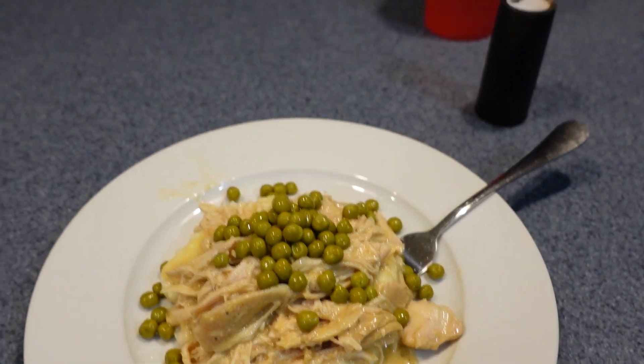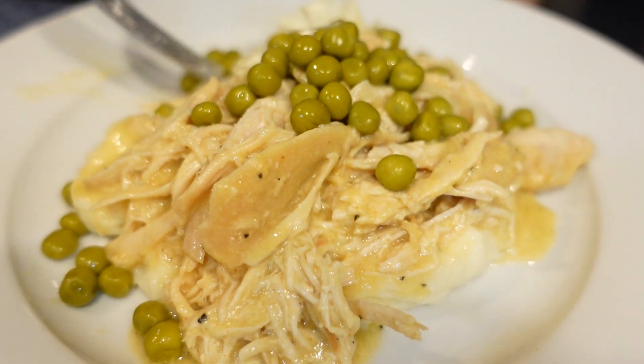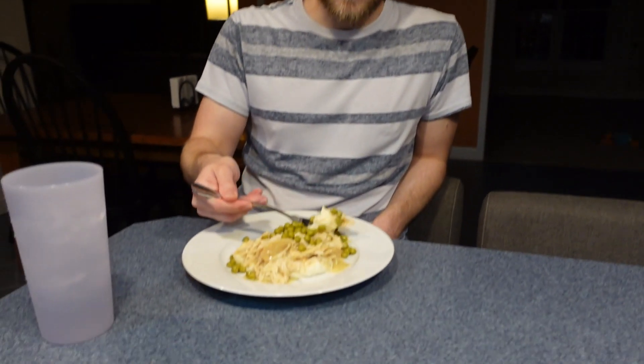I've been slaving over this crock pot all day. I want Jess to try it and see if he likes it — chicken, mashed potatoes, gravy, and peas. I don't think I'm a very good cook, I've messed up a lot of recipes. Jess tries it and says it's flavorful and the mashed potatoes are good — actual mashed potatoes. I peeled them, boiled them, and made them from scratch. The chicken is good too. I'm proud of myself — I finally made a good meal that I will make again. You can't go wrong with the crock pot.